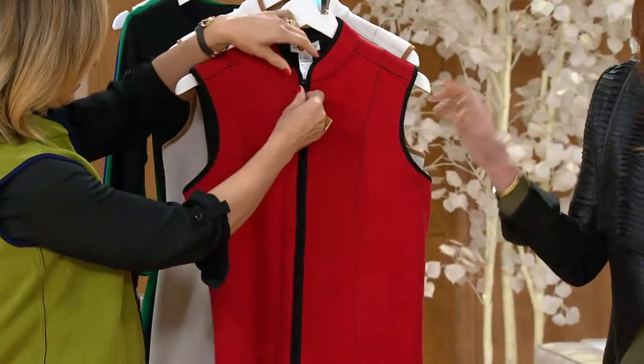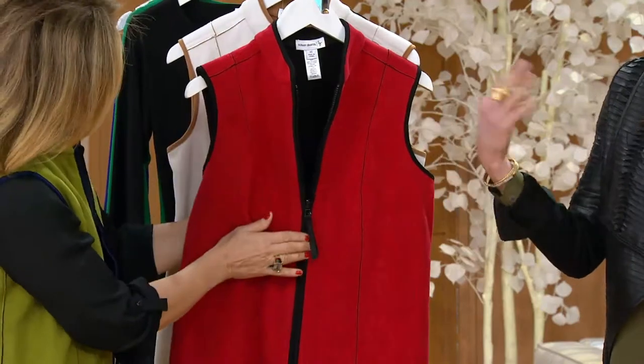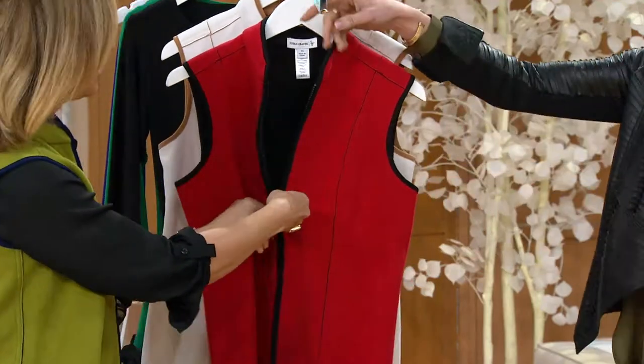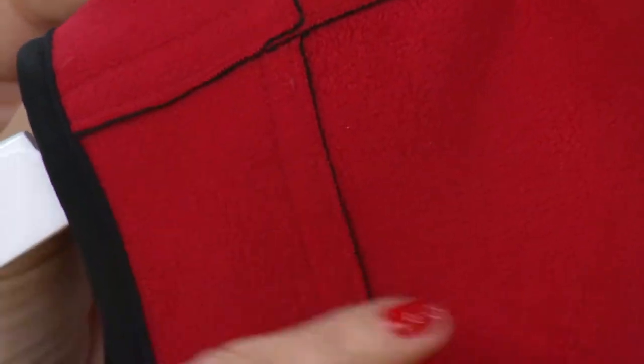So we're going to go to a vest. We're seeing so much layering this year, and this vest could actually be your color block. This one's new this season. We're going to offer it on three easy payments, which you have not seen before today. And at midnight, that three easy payments is gone.